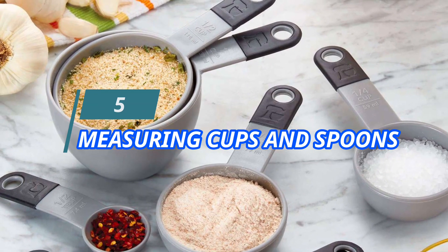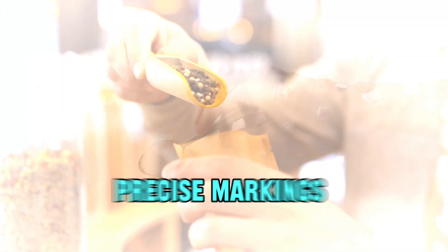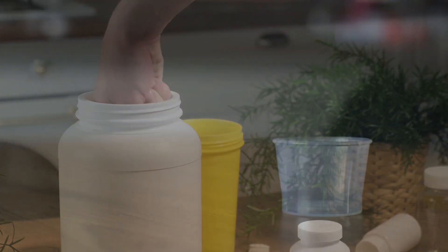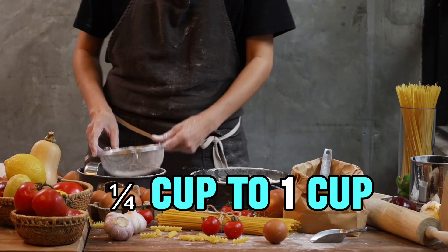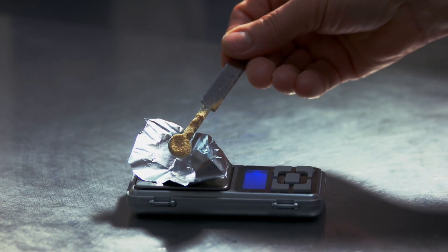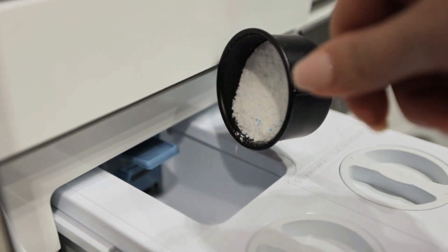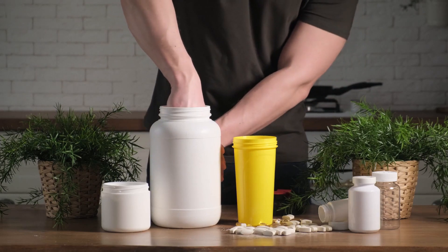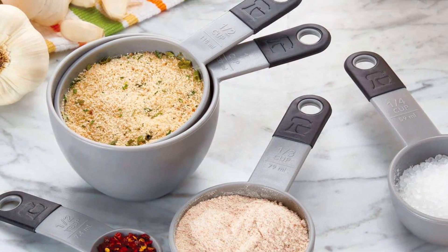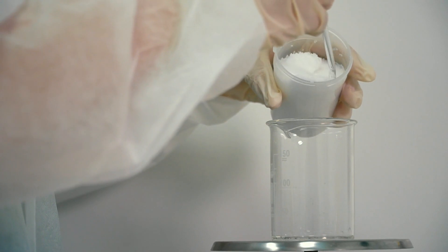5. Measuring Cups and Spoons. Measuring cups and spoons are essential kitchen gadgets for accurately portioning ingredients in recipes. With precise markings and standardized sizes, they ensure consistency and accuracy in cooking and baking. Measuring cups come in various capacities, typically ranging from 1/4 cup to 1 cup, allowing for precise measurement of liquids and dry ingredients. Measuring spoons offer smaller increments, ranging from a pinch to 1 tablespoon, perfect for precise measurement of spices and flavorings. Their durable construction and stackable design make them convenient to store, while dishwasher-safe materials ensure easy cleanup.